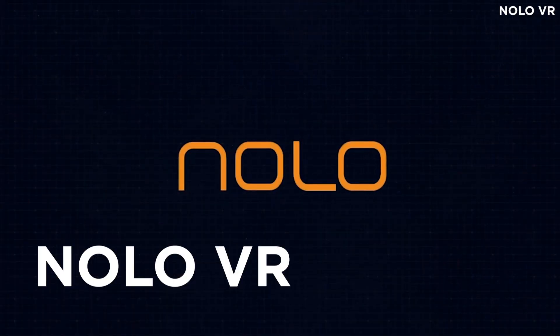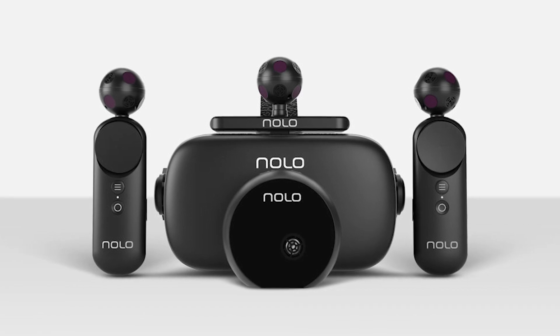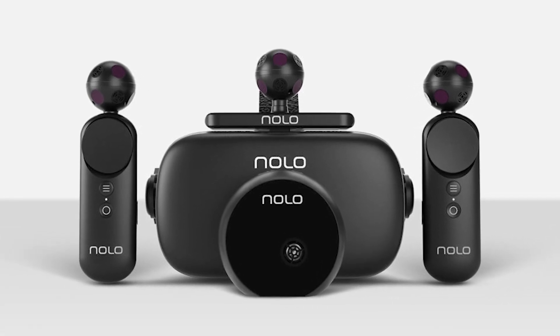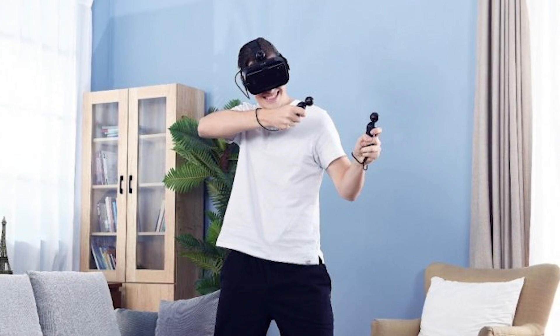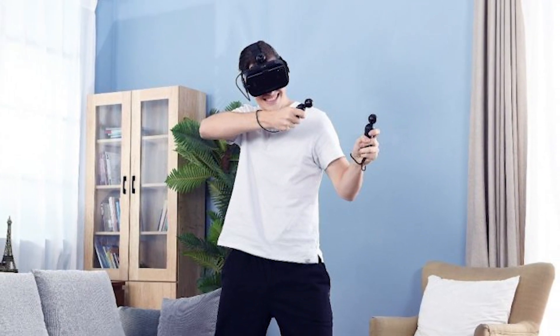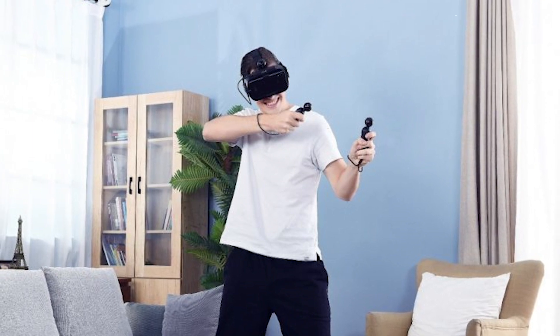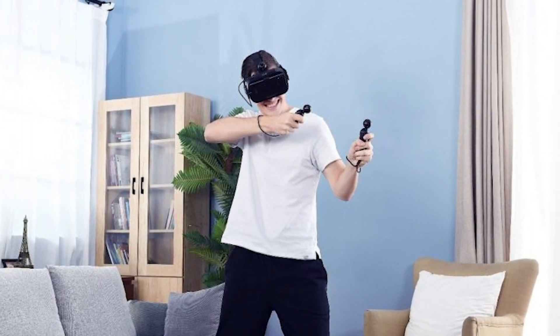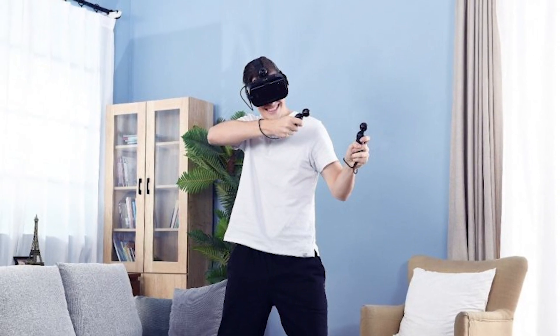VR motion tracking specialist NOLO VR revealed several new additions to its lineup of VR hardware this week, including a brand-new 6DOF cloud VR solution costing less than $200. Composed of the NOLO N2 mobile VR headset and the NOLO CV1 Pro motion tracking kit, the platform utilizes smartphone technology and high-speed in-home broadband to stream cloud VR content over a 5G or WLAN connection.